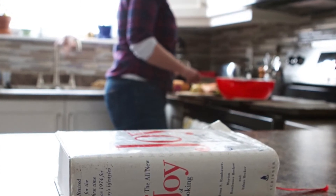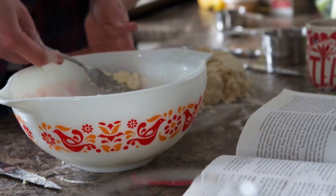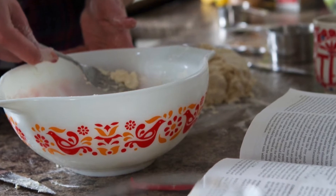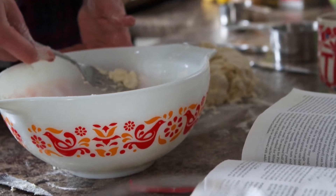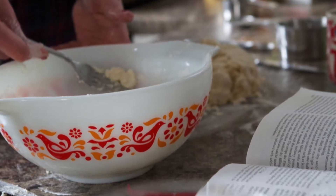We usually get a lot when it's on sale and just keep it in the freezer. And because you're cooking for everybody, you can go through a lot more of it.